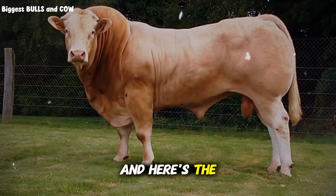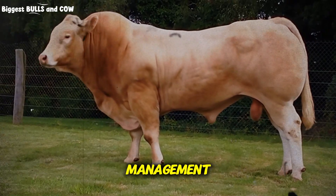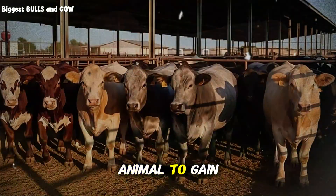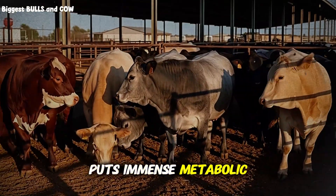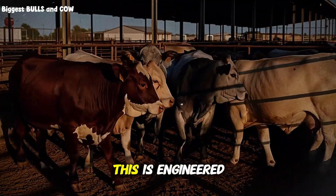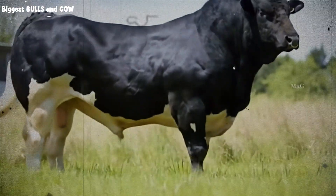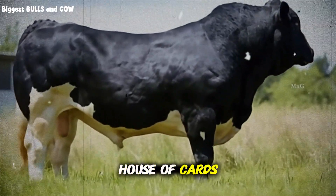What about health management? Pushing an animal to gain 4 to 5 pounds daily puts immense metabolic stress on their system. This is not natural growth — this is engineered performance. And without proper health protocols, you're building a house of cards that will collapse.